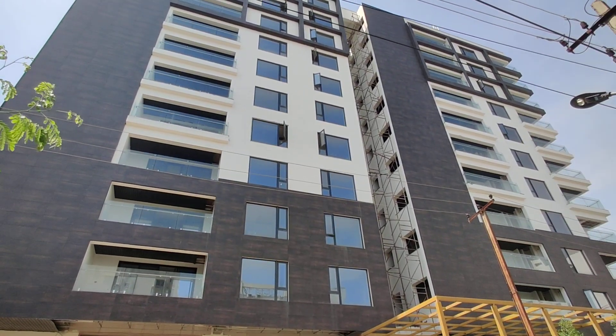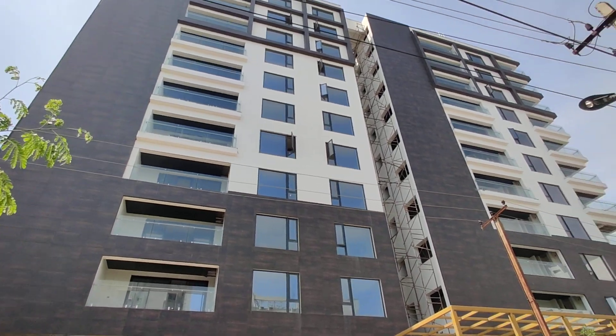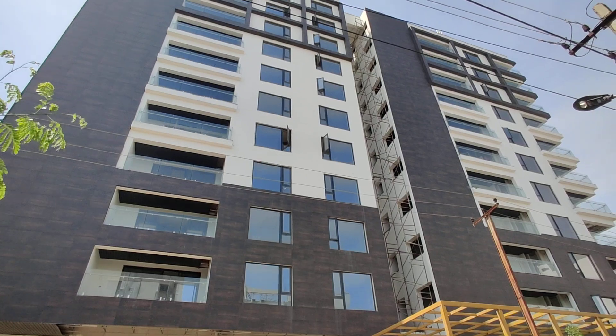Hospitals and supermarkets are very close to this property. Jubilee Hills metro station is just 1.5 km from this property. Coming to cost, they are charging 13,500 per SFT.